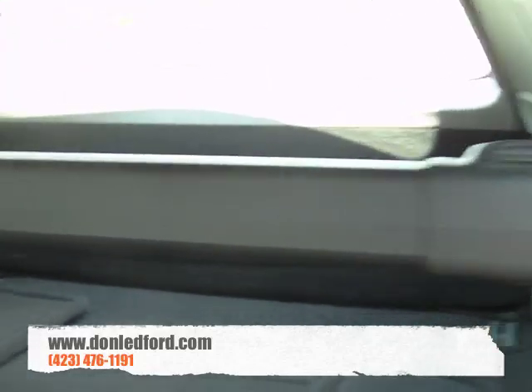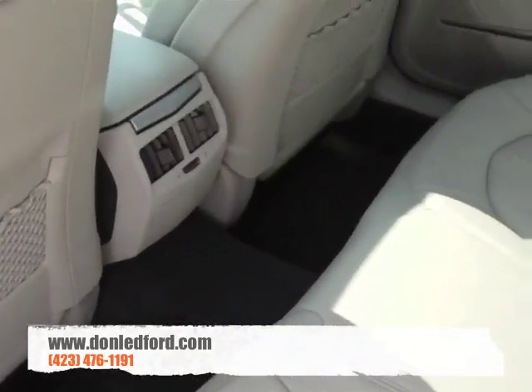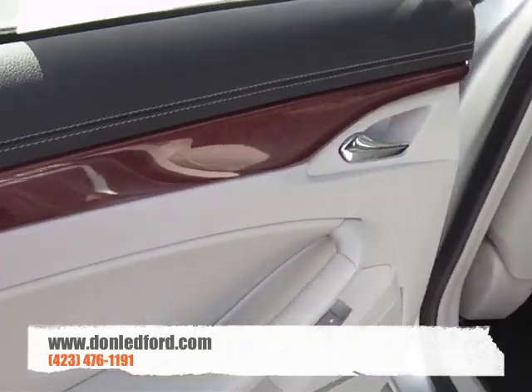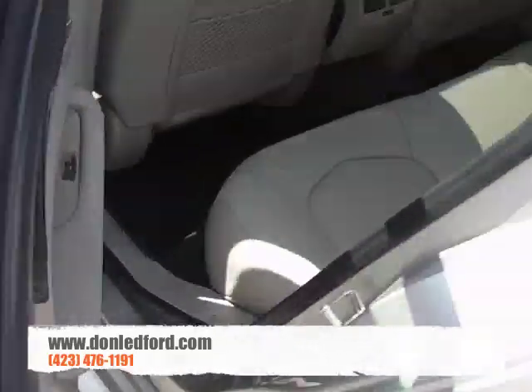This one has a cargo shade, and you'll see the floor mats that are already cleaned and ready to go. You've got rear air conditioning, wood grain trim, and a light titanium interior.